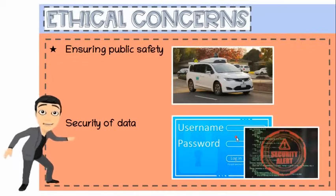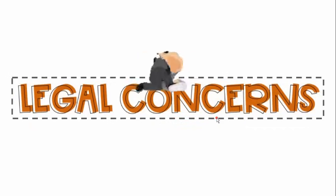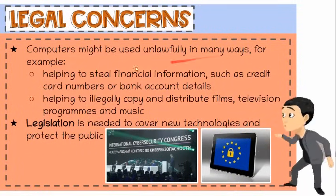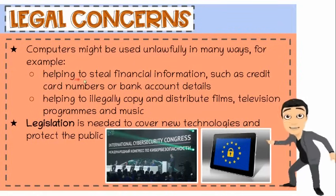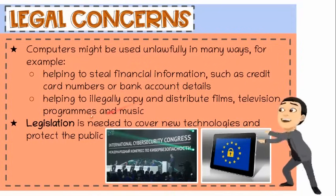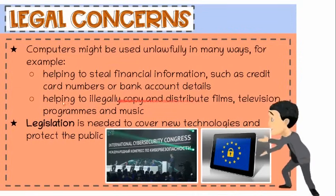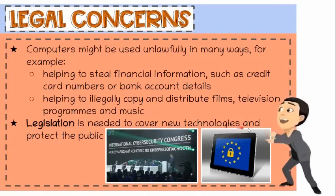Now let's talk about legal concerns. With the rise of new devices and easy access to the internet, they may be used for illegal activities, new concerns, and new crimes. Computers might be used unlawfully in many ways — for example, helping to steal financial information such as credit card numbers or bank account details, or helping to illegally copy and distribute films, television programs, and music. Therefore, legislation is needed to cover new technologies and protect the public.